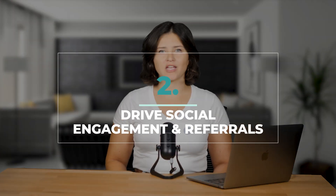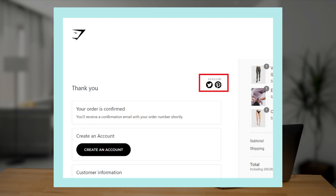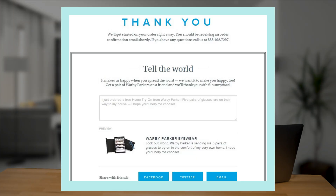Number two, drive social engagement and referrals. Customers who have just made a purchase are probably pretty interested in your brand, which is the perfect opportunity to get them to follow you on social media. You can also add a social sharing button for those customers who like to flaunt what they got. Social shares introduce your brand to new potential customers who otherwise might not have found you. And 92% of customers trust recommendations from friends or family way more than advertising. If you're not encouraging social sharing, you need to have a long, hard think about why not. Look at Warby Parker — they know what's up.